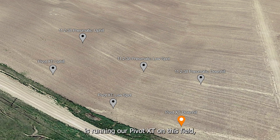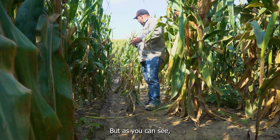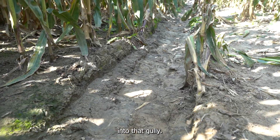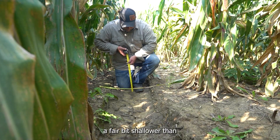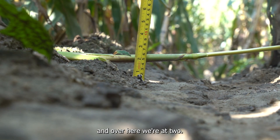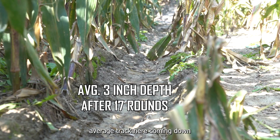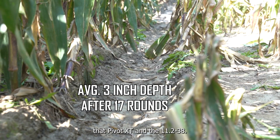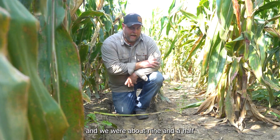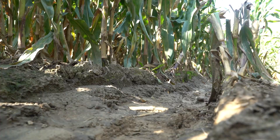We're at the track here where the end tower is running our Pivot XT on this field. I laid a corn stalk across the track and we're going to take some measurements. The gully is down there where the pivot tower is crossing that low spot and this is the track leading down into that gully. Like we saw before, a fair bit shallower than the 11-238 — four inches in the middle, two on one side, and just under three on the other. So again we have a three inch average track here coming down into the gully. We were about nine and a half average on the other side, so that's about 30% of what the 11-238 is doing just one tower over.